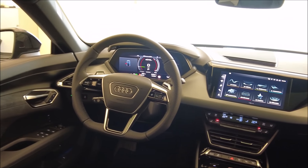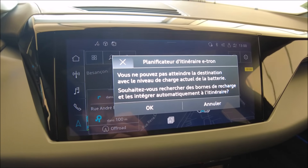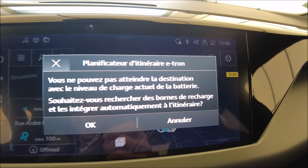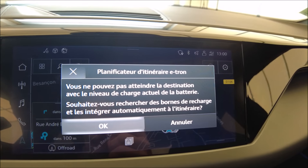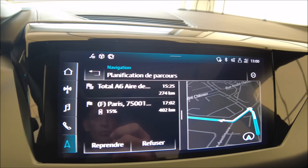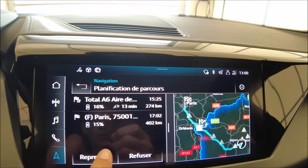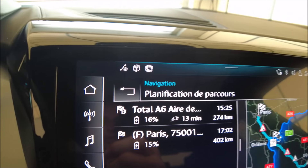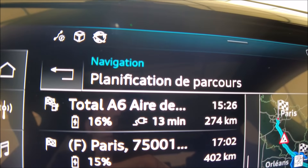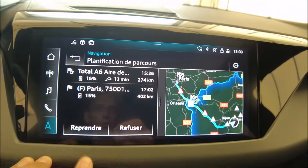La RS, elle fait 140 000 euros. On vous montre le planificateur d'itinéraire : on a demandé d'aller à Paris. Il nous dit qu'on ne peut pas y aller avec l'autonomie de charge actuelle, et il propose de rechercher automatiquement les bornes de recharge. Il place automatiquement un arrêt sur l'autoroute A6, fait son calcul et dit qu'on va arriver à la borne avec 16%, recharger 13 minutes seulement, et arriver à Paris avec 15%.